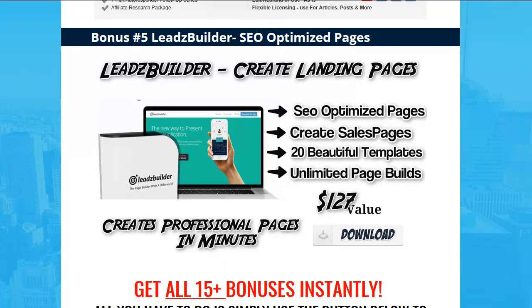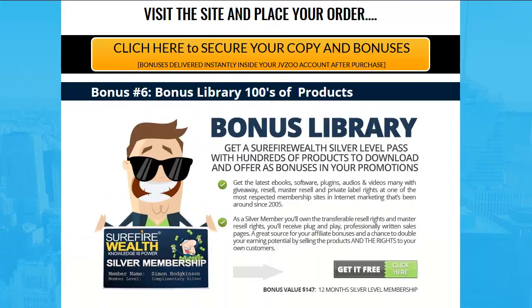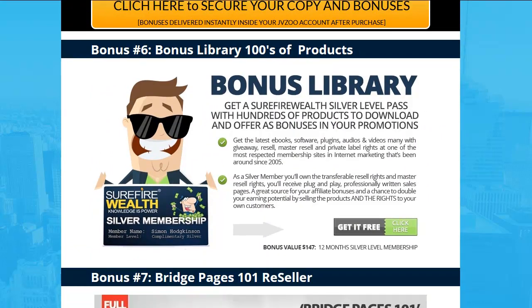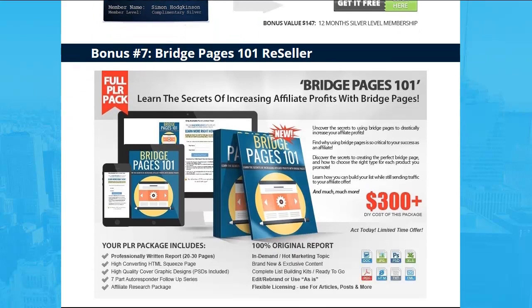Bonus number five: Leads Builder — create your own landing pages. You've got 20 beautiful templates and you can make as many as you want. Bonus number six is the Bonus Library — you can get like hundreds of products, all yours to do as you wish.